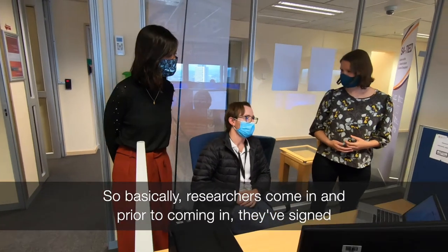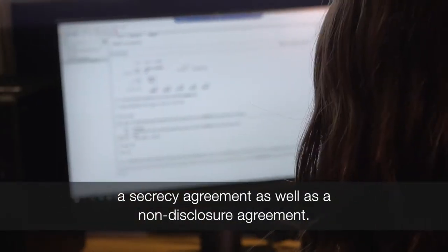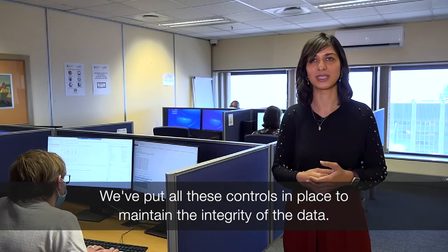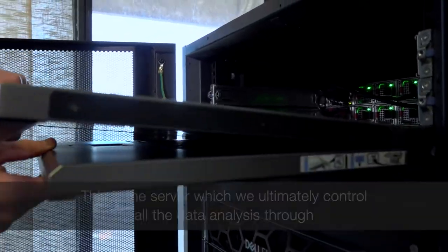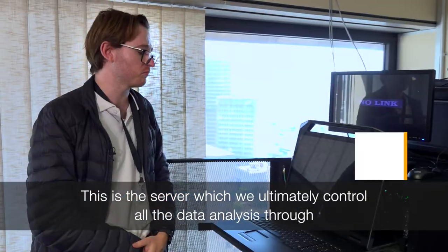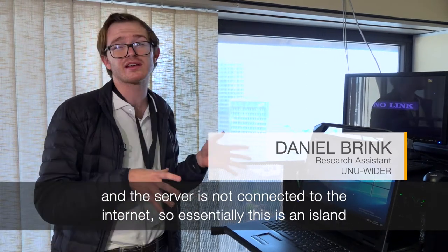Researchers come in having signed a secrecy agreement as well as a non-disclosure agreement. We put all these controls in place to maintain the integrity of the data. This is the server through which we ultimately control all the data analysis, and the server is not connected to the internet.